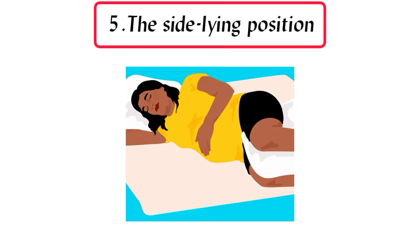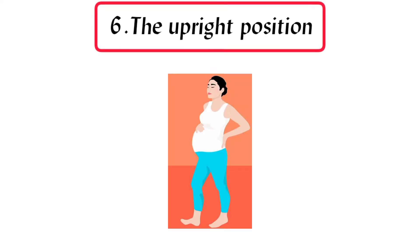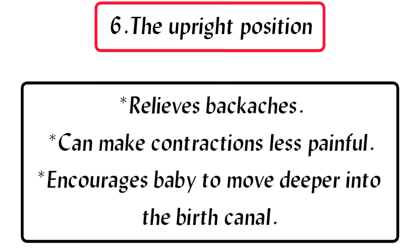5. The side-lying position: helps get oxygen to baby, can be used if you have high blood pressure, and makes it easier to relax during contractions. 6. The upright position: relieves backaches, can make contractions less painful, and encourages baby to move deeper into the birth canal.